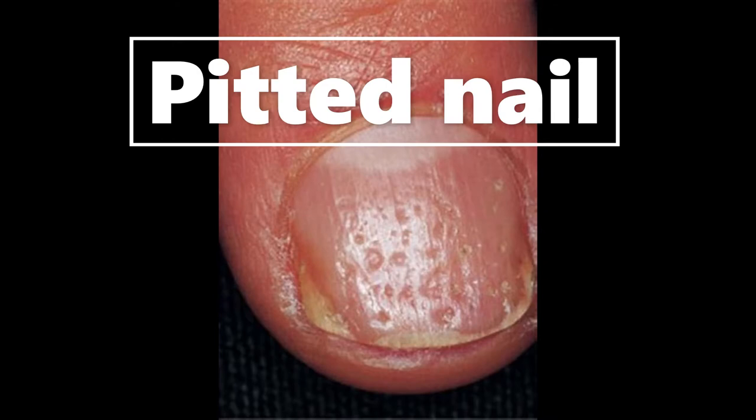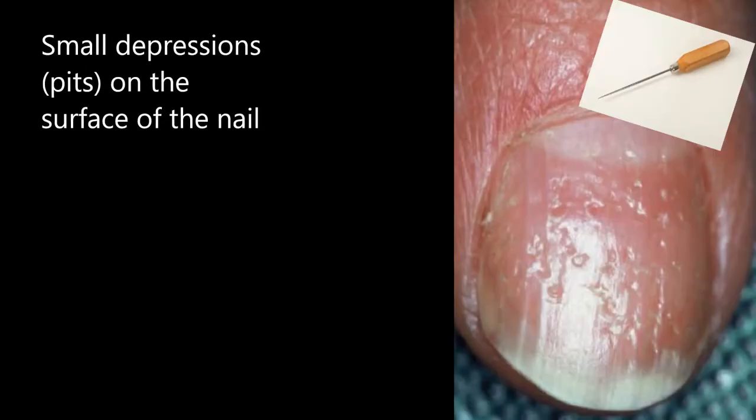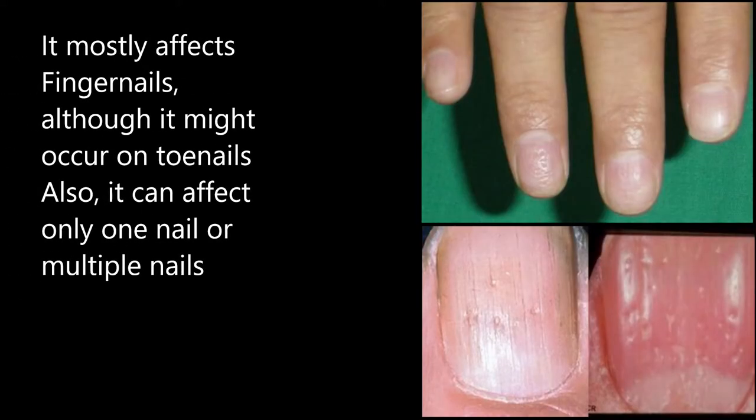Hi everyone, today we're going to be talking about pitting nails — what are they and what causes them. So, what is nail pitting? It's small depressions or pits that appear on the surface of the nail. It might look like your nails have been hit with an ice pick. It most commonly develops on the fingernails, although it may occur on the toenails, and there can be one single pit or many pits.